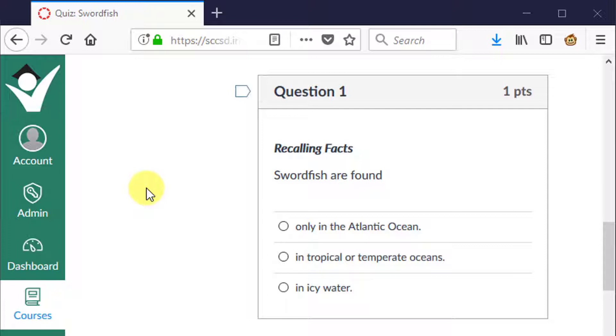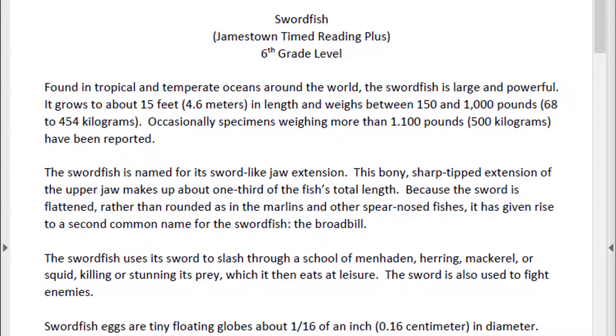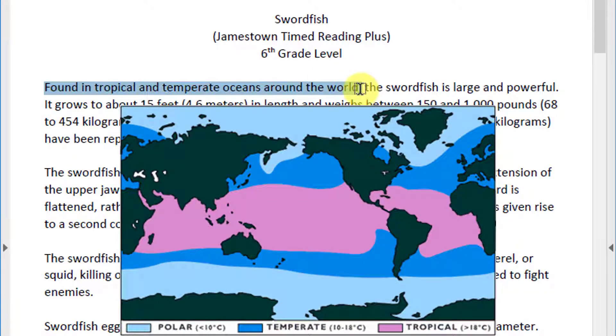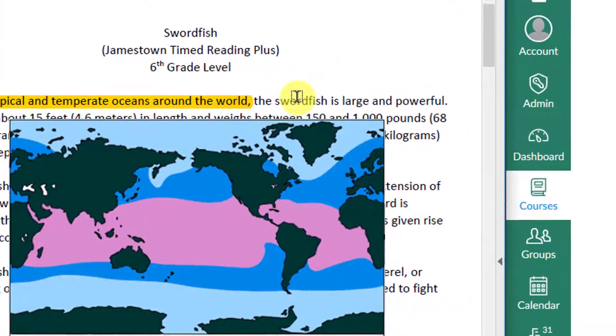Question 1: Swordfish are found only in the Atlantic Ocean, in tropical or temperate oceans, or in icy water? The answers to these questions are all found directly in the text. Swordfish are found in tropical and temperate oceans around the world. Tropical oceans fall near the equator and are the warmest. Temperate oceans are mild temperature — not warm but not cold either. The coldest are polar oceans. Swordfish have a very large habitat.